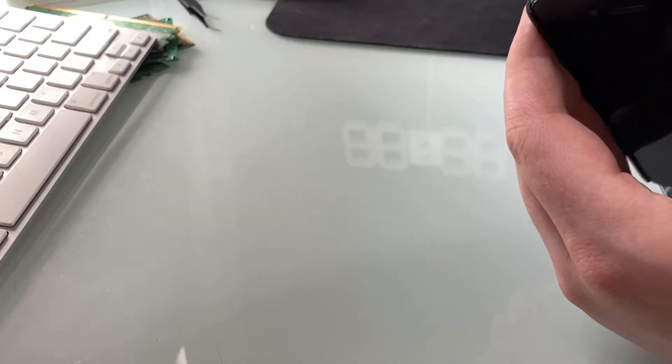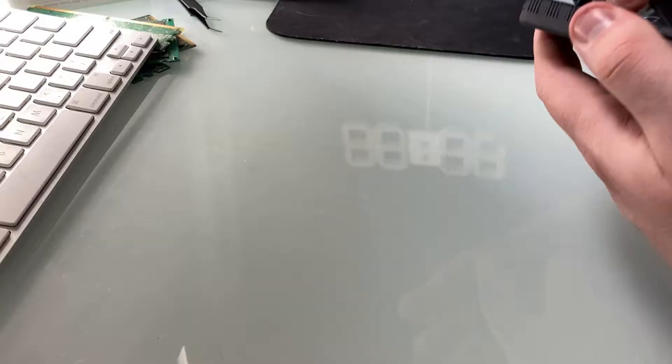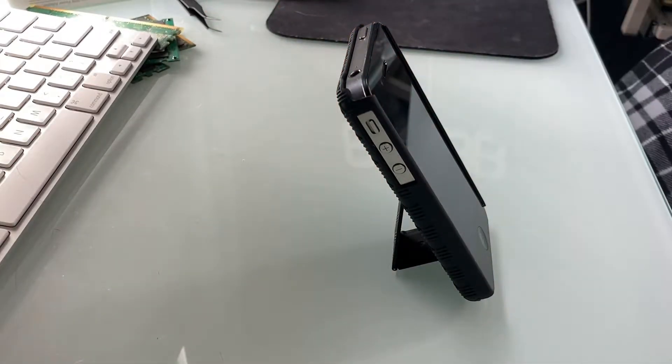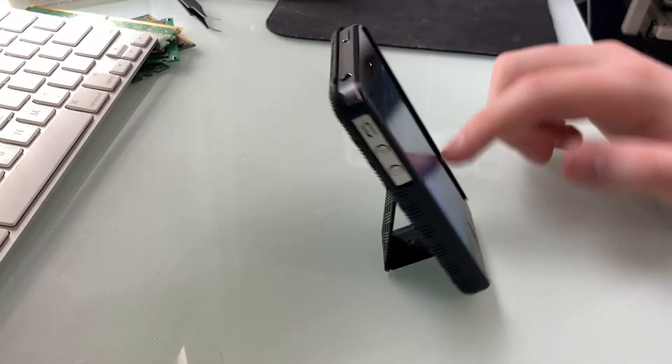One thing that I do really like about it — see this on the back? This is a phone stand. You can see the phone will just sit upright like that, and I can just use it like this if I want to.